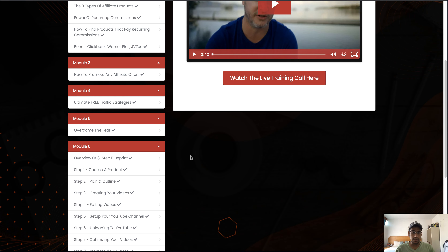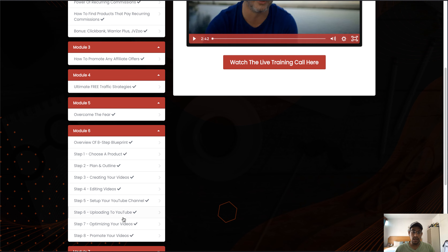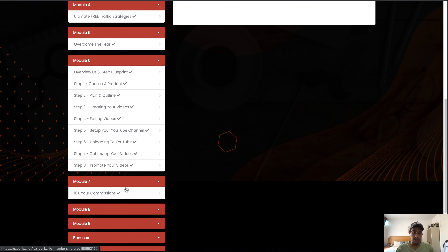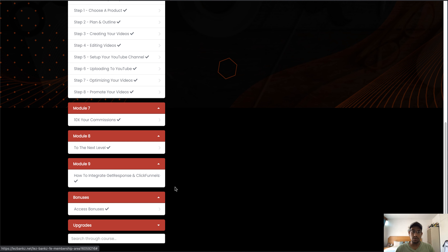Looking at module number six, for example — it covers how to choose a product, how to plan and outline the product, creating videos, how to set up your YouTube channel correctly to get authority and rank on YouTube, uploading to YouTube, optimizing your videos, and promoting your videos. Module number seven is '10x Your Commissions' — basically how to scale this. Module number nine covers how to integrate GetResponse and ClickFunnels.